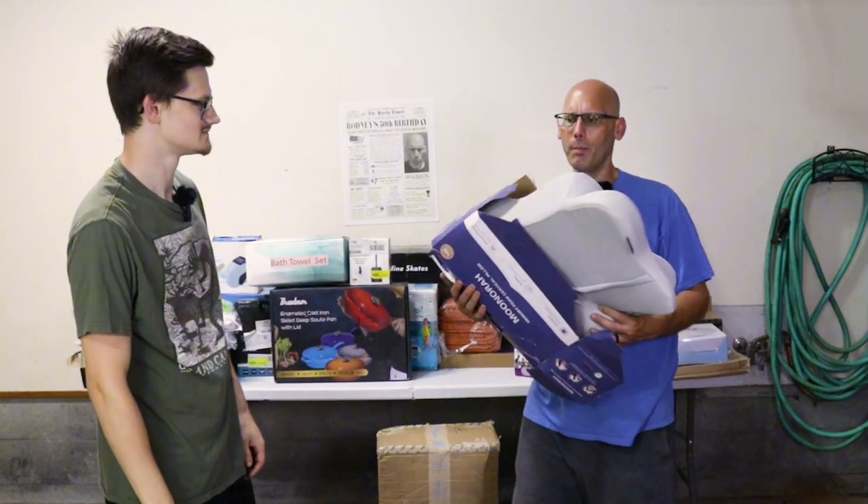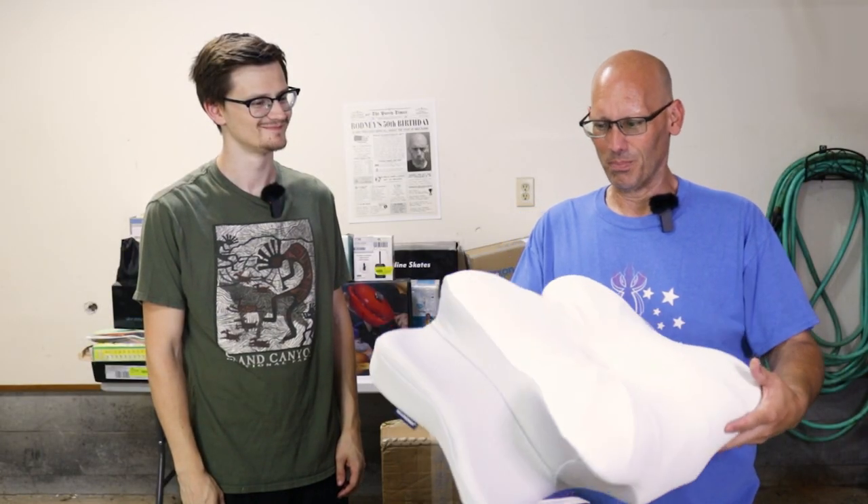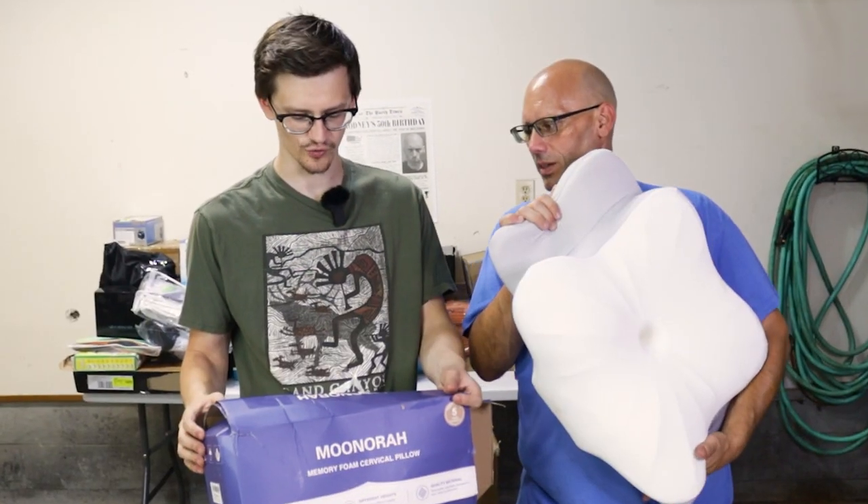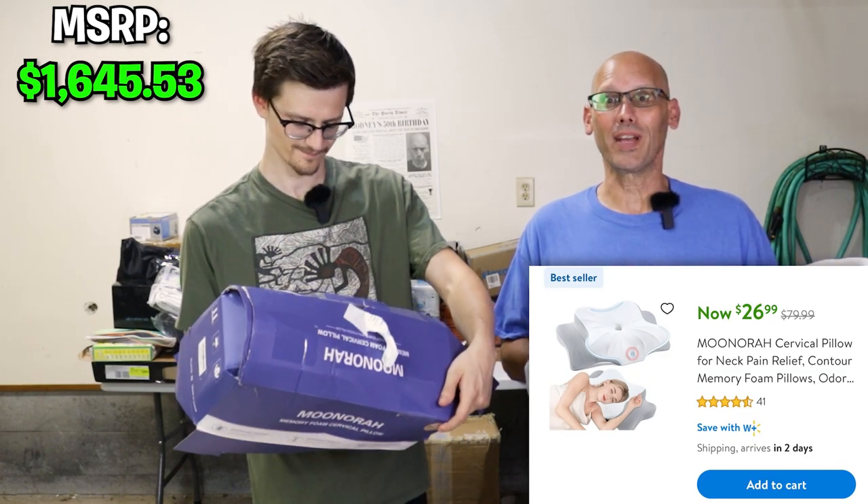It's a pillow — it looks dumb, nobody cares about pillows, but we have to open it. Is it used? You get a nice whiff of that. There's a hole in the middle — what kind of pillow is this? It's a memory foam cervical pillow. Oh, it's for your cervix — you stupid muscle. Good sleep starts with a comfortable cervix.